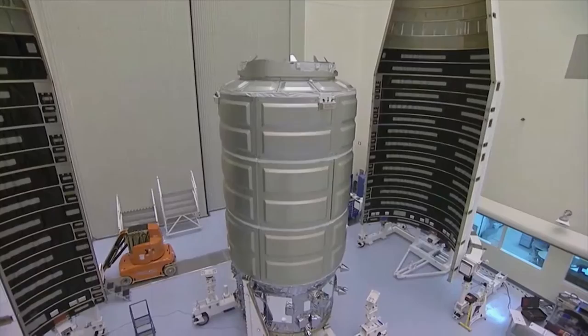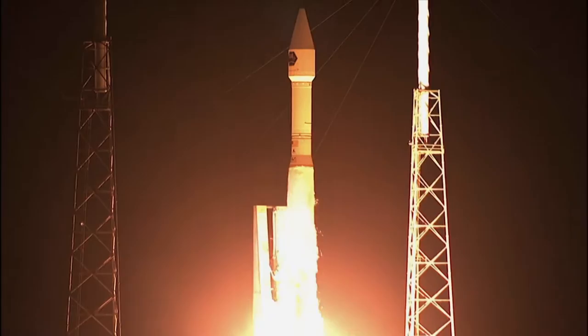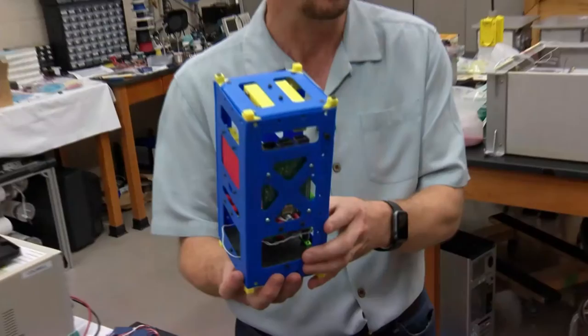Typically, satellites are large, very complex, and very expensive spacecraft. The cost to develop, design, build, test, launch, and maintain one can be hundreds of millions of dollars. But is it possible to democratize access to space? Enter CubeSats. A CubeSat is basically a tiny spacecraft, a tiny satellite. They come in units of cubes that are 10 centimeters on a side, in either one, two, three, or six units.